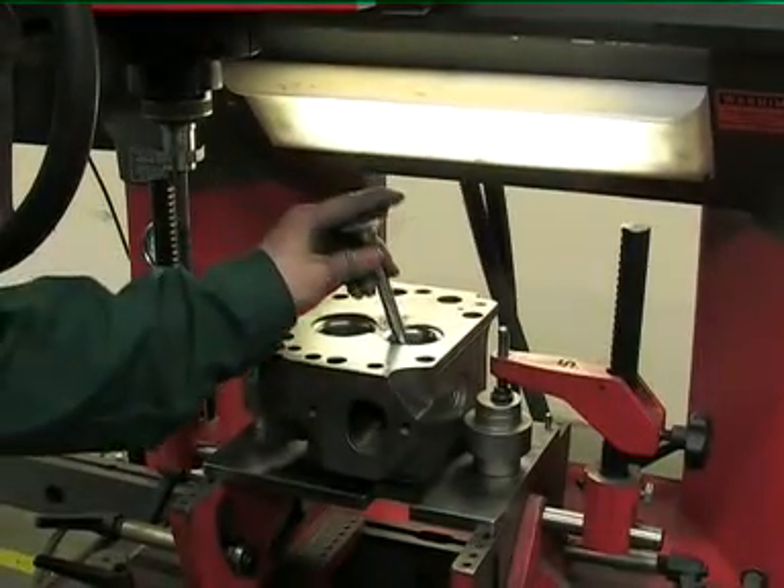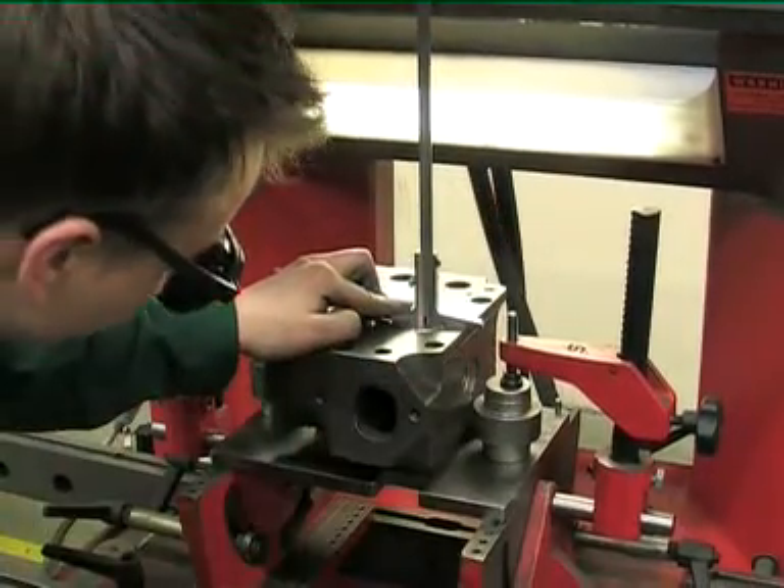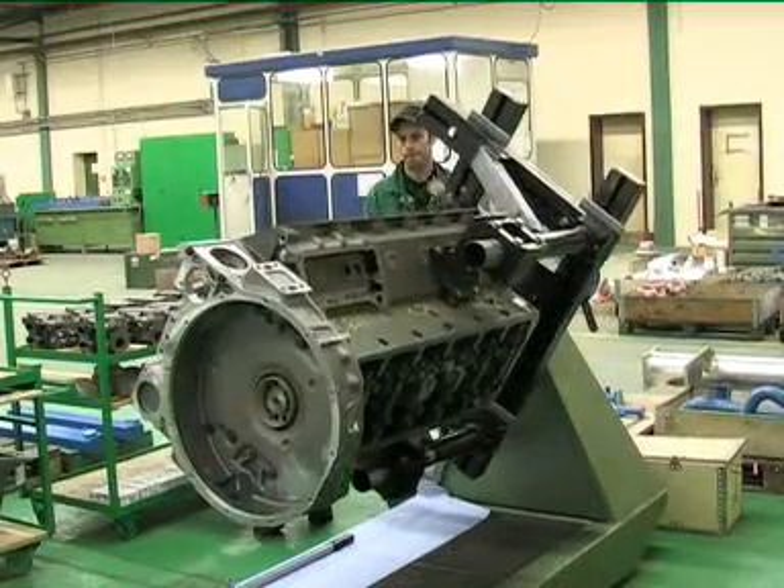Fuel mixing system, combustion chambers, turbocharging, intake and exhaust pipes were developed specially by us for operation on gaseous fuels.